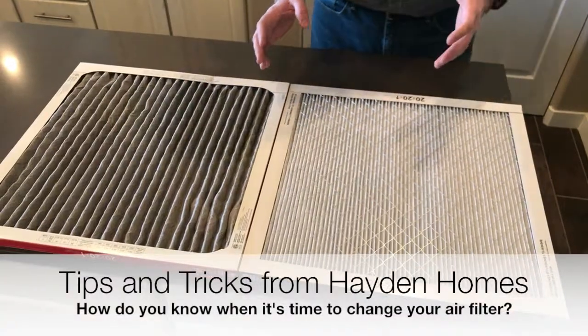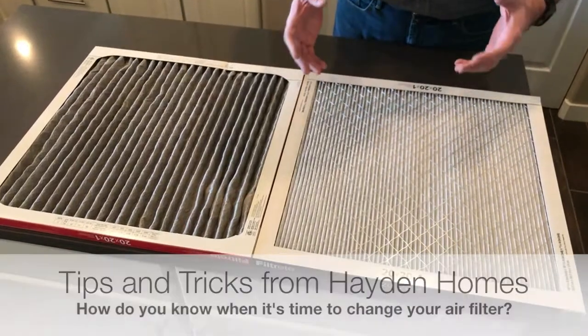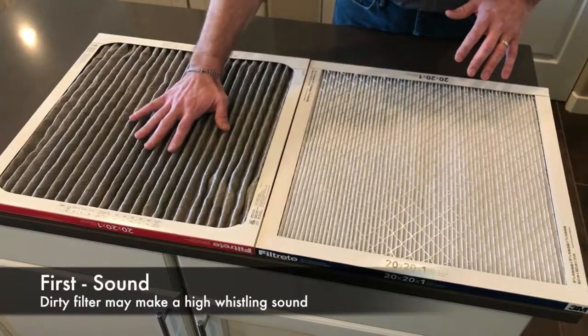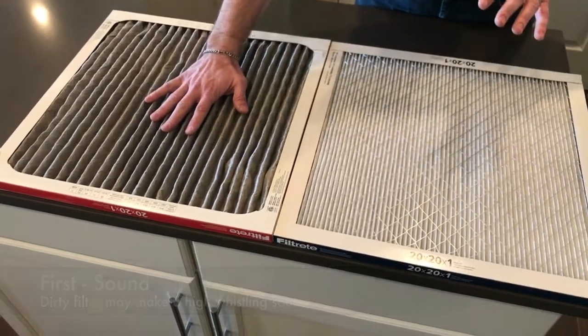One of the questions I get asked frequently when I'm in a homeowner's house is how do we know that it's time to change the filter. One of the indicative things is when you've got a filter this dirty and this clogged up, it'll make a high whistling sound.